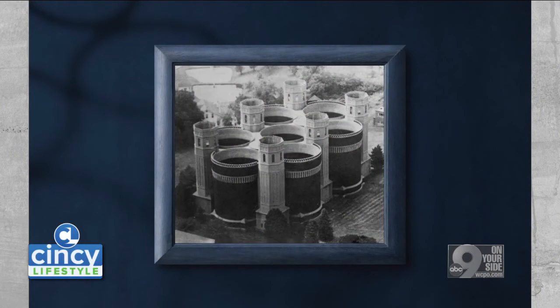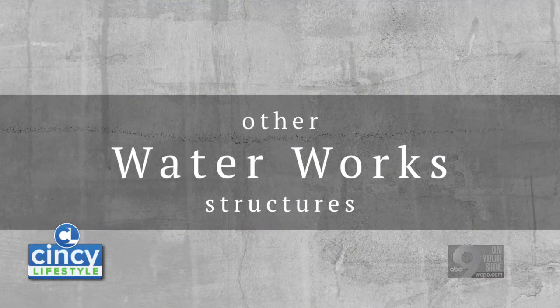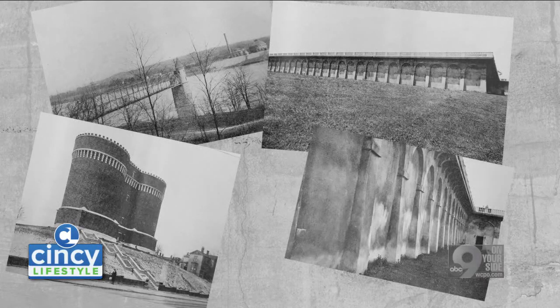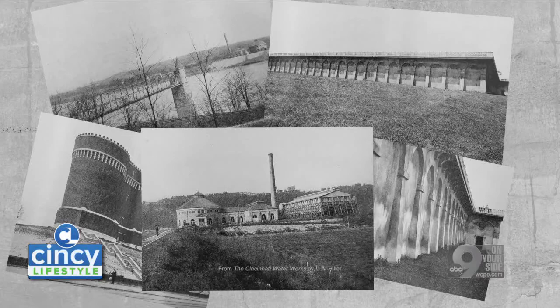It hearkens to a time when people really took pride in their municipal facilities, and it wasn't just about function — it was: we're a community, this is where we live, we want something beautiful here.